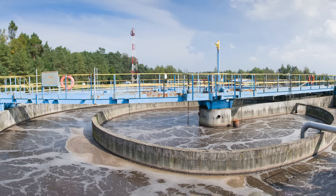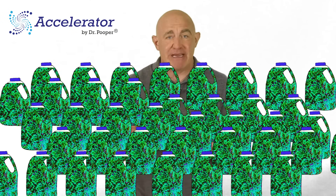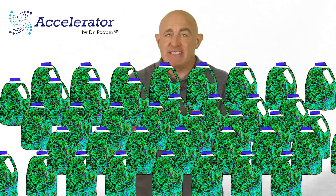And that's exactly what Accelerator by Dr. Pooper changes. Accelerator by Dr. Pooper is a totally different kind of septic treatment. It's a commercial strength bio-accelerator, which means that it multiplies the reproduction and growth of the bacteria in your system by up to 40 times. So that one gallon of bacteria becomes 40 gallons of bacteria, and that is enough bacteria to eat up those organic solids.